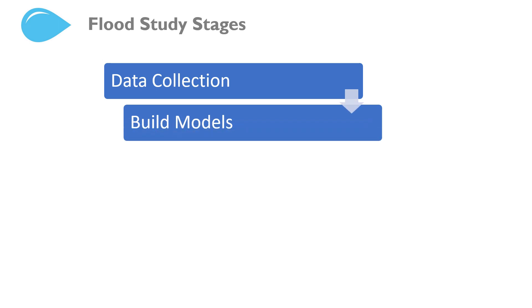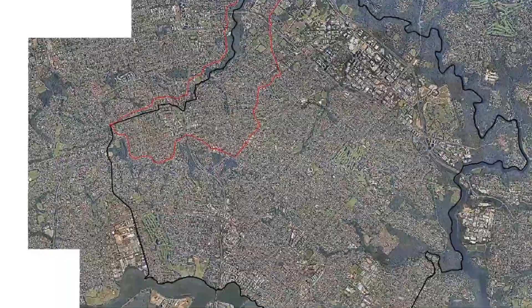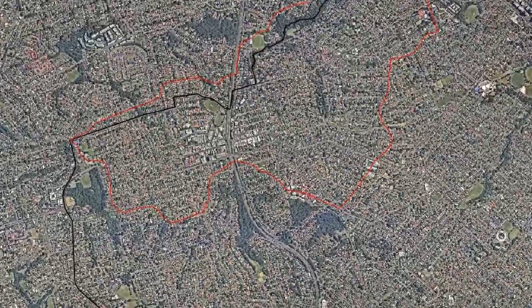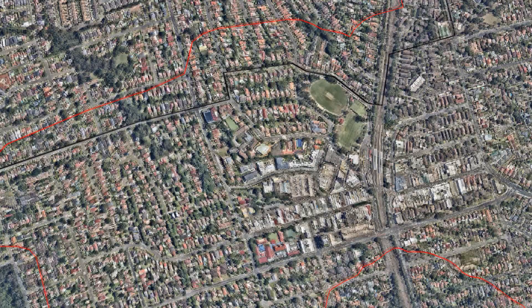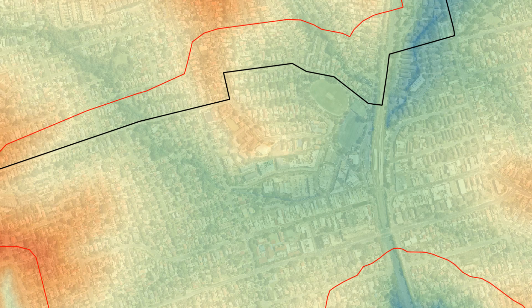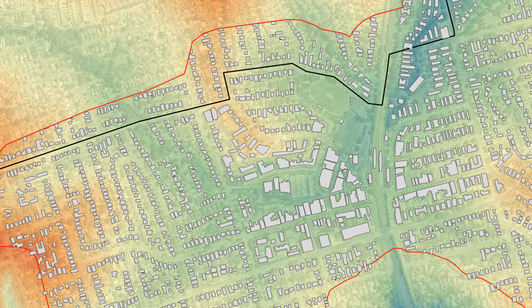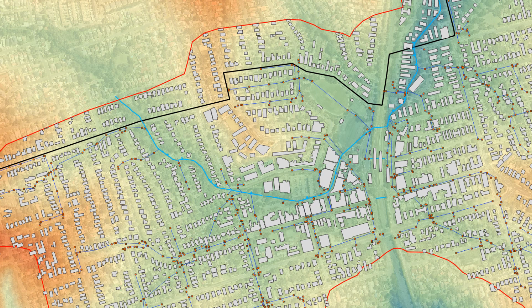The next stage is to build the flood models. We'll zoom into Eastwood since the Eastwood CBD has known flood problems. To build the model, we start with a model domain, shown here in red. We add elements such as the terrain, buildings and stormwater network, to name a few.